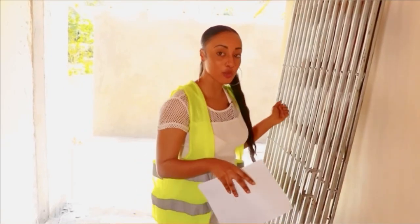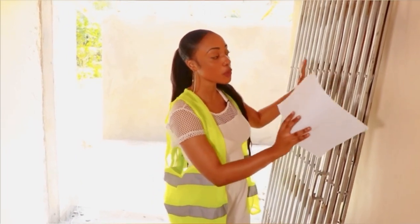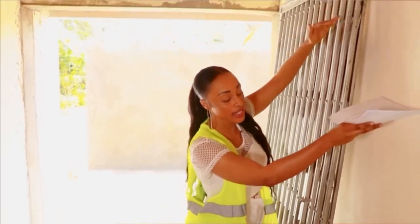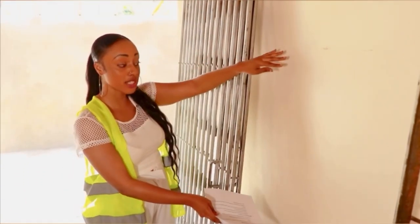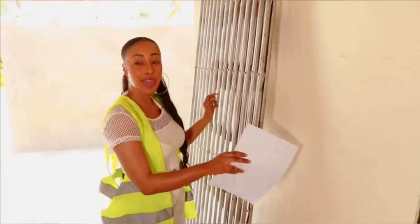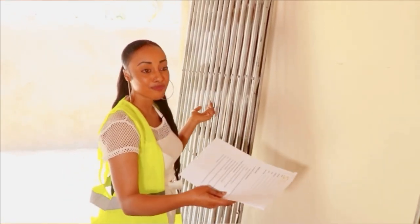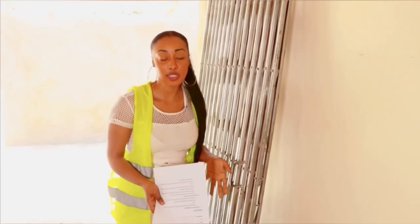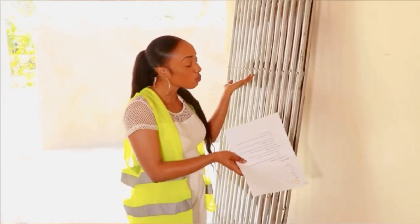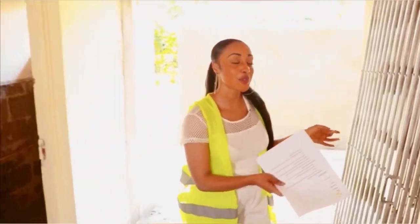This is going to be the corridor that will lead from the reception. This wall is going to be amazing — we'll put wood slats here and there and leave a space in the middle of around 1.2 meters. Then we will put picture frames where they can hang their t-shirts, sort of like trophy frames, because my client is a football club, so we need to put up t-shirts of their favorite players.